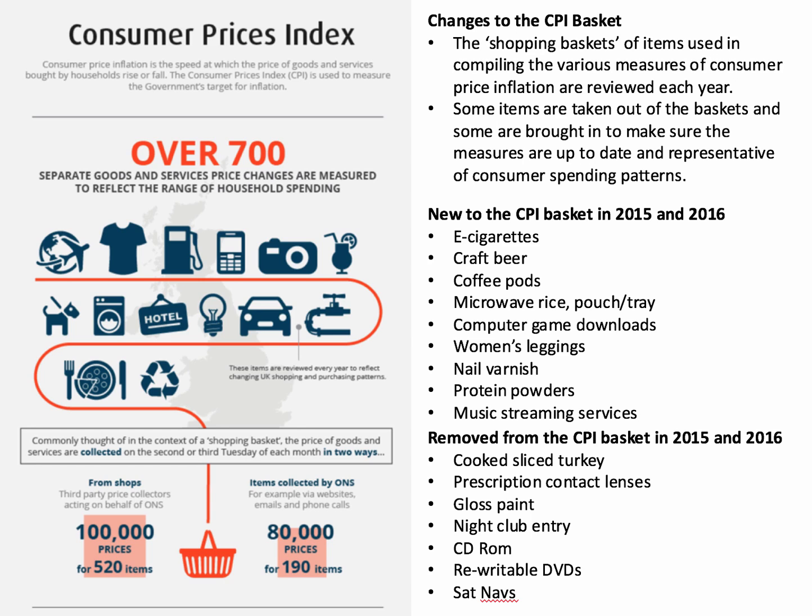Nightclub entry is now outside of the CPI. Why? Well, many reasons. One is the growth of home entertainment, particularly the likes of Netflix, so people are staying in late at night watching films rather than going to clubs. Pubs also have longer opening hours these days, which has affected demand for nightclubs, and a lot of nightclubs have closed. Crucially, many nightclubs now offer free entry, making their money on drinks and food — so because entry is often free, there's no price information to collect, and there's less need for nightclubs to be in the CPI.